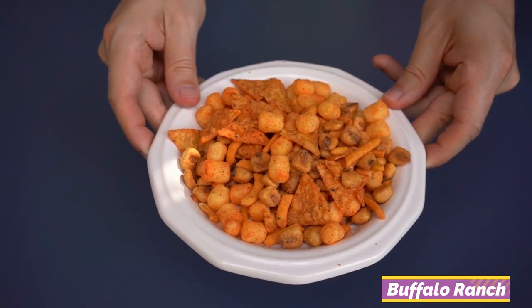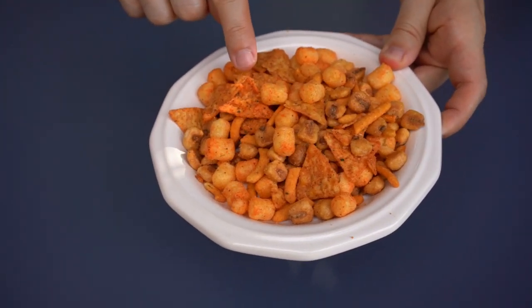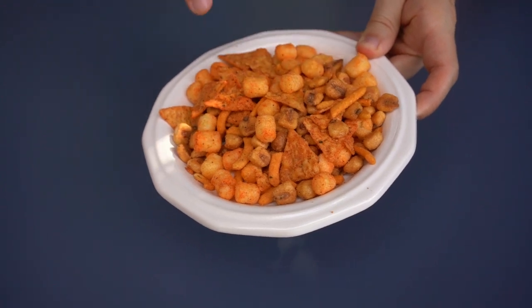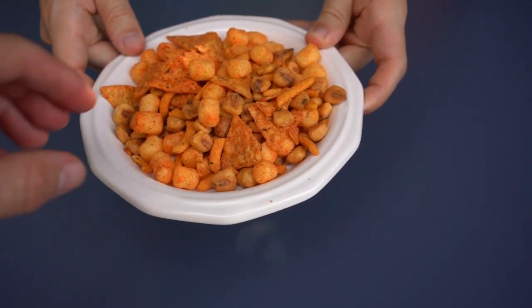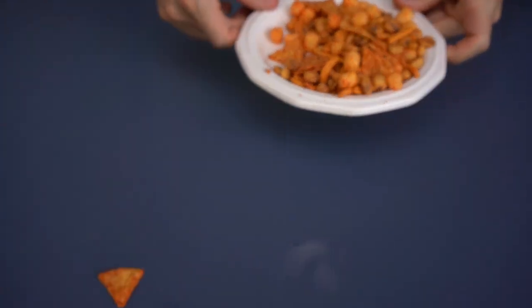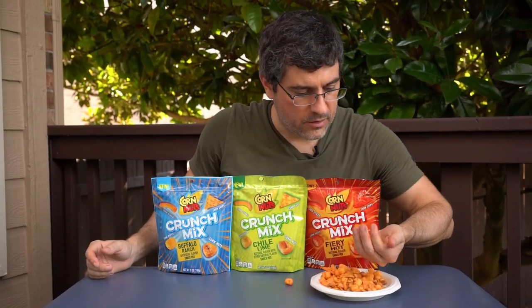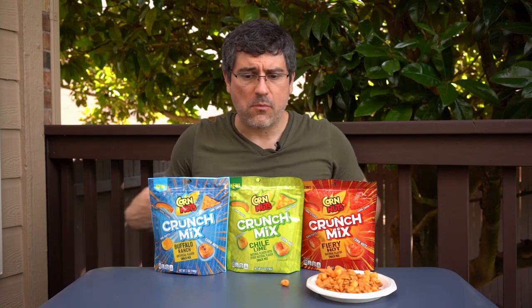This is the Buffalo Ranch flavor of the Corn Nuts Crunch Mix. As you can see, we've got the corn chips — which really look more like a tortilla chip — the corn puffs, the corn sticks, and most importantly the corn nuts. Ryan, grab a little handful and we'll see if it's worth $4.59. Not holding my breath. Oh boy, it's a messy snack — I'm sure you guys can hear that crunch.